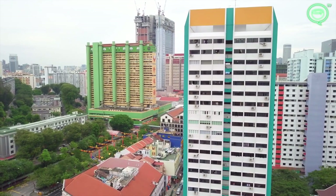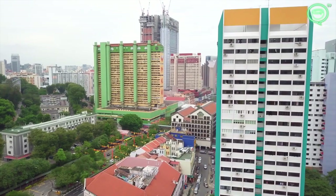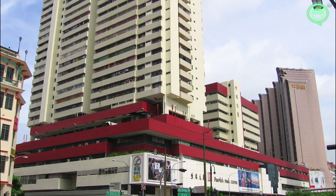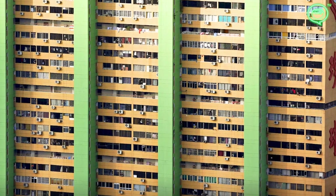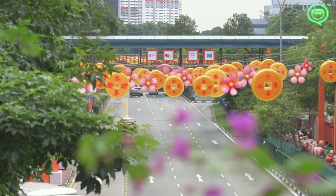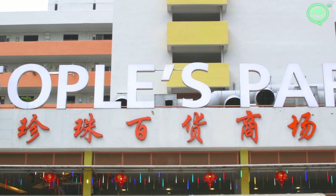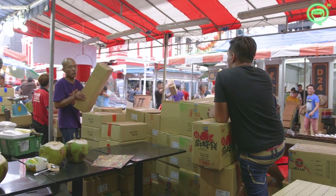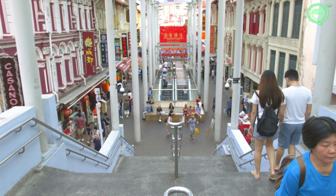In March 2018, owners of units at People's Park Complex formed a committee to explore an en-bloc sale. People's Park Centre, a similar building next door, is already up for its first en-bloc sale attempt at 1.35 billion Singapore dollars — almost double the price of Pearl Bank. People's Park Complex would definitely be one of the most expensive en-bloc sales in Singapore ever, but many heritage architecture lovers fear that if the complex is bought, it will be demolished and Singapore's Chinatown will lose a key part of its character.